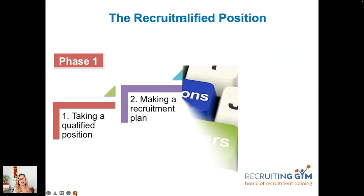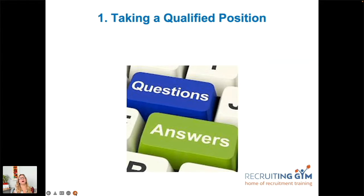Taking the qualified position isn't a simple thing — this is about questioning, questioning, questioning, and getting as many answers as possible. If you don't get those initial questions right, you're always going back and asking again and again, which is frustrating for you, for the client, and for the candidate. The document referenced gives you a good 72 opening questions.